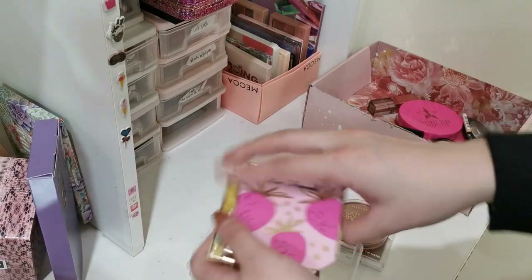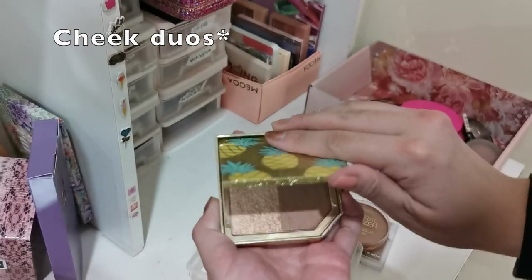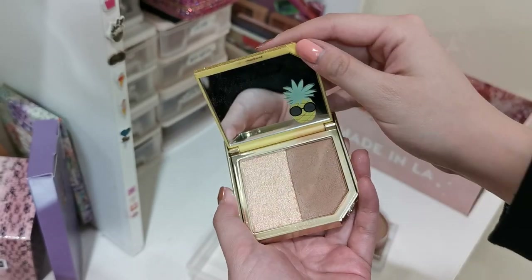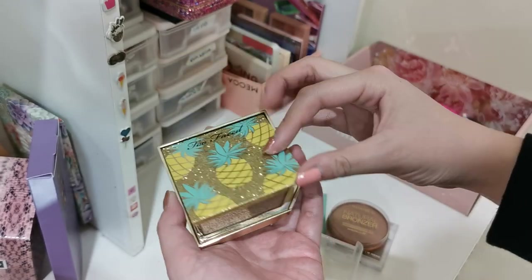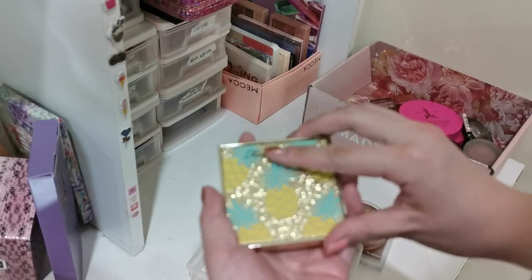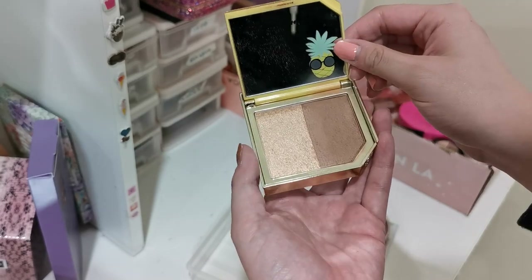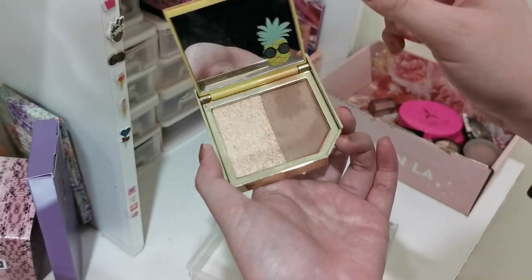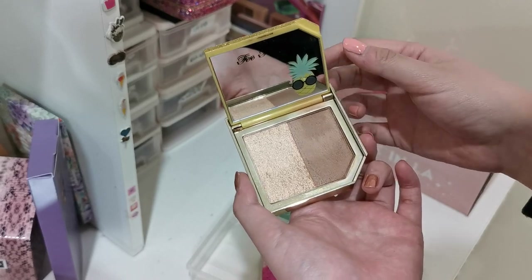However, these two Too Faced lip duos — I just don't love them. This is the bronzer and highlighter duo. It is the perfect bronze and highlight combo for me, however I absolutely cannot stand the scent. It's like this really artificial fruit — I have no idea what it is — and whenever I apply this I get a headache. The formula is on the hard side but very nice and easy to build up with a perfect amount of warmth. But I hate the scent of it so I will be letting this one go.